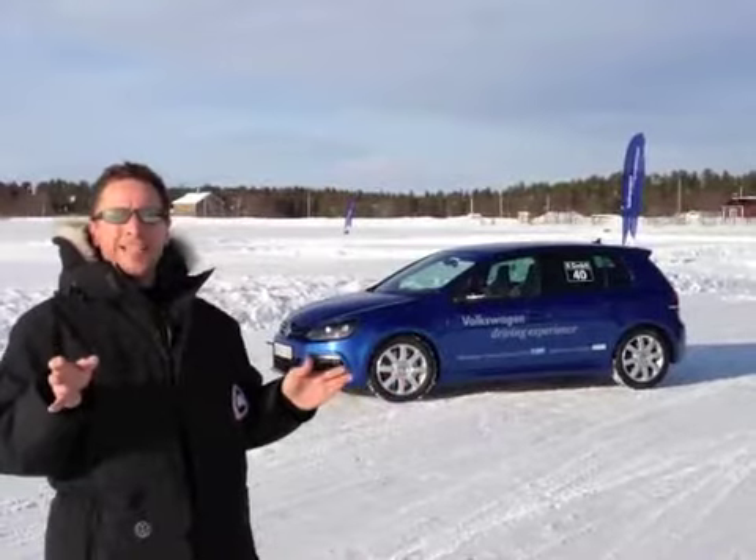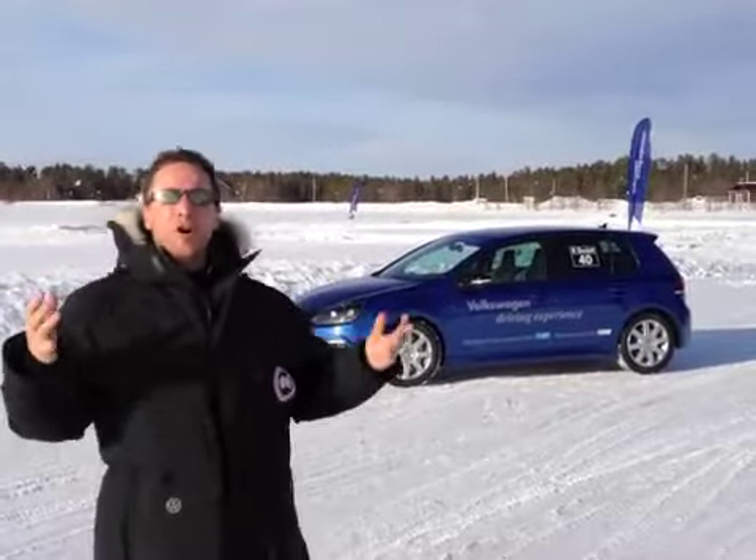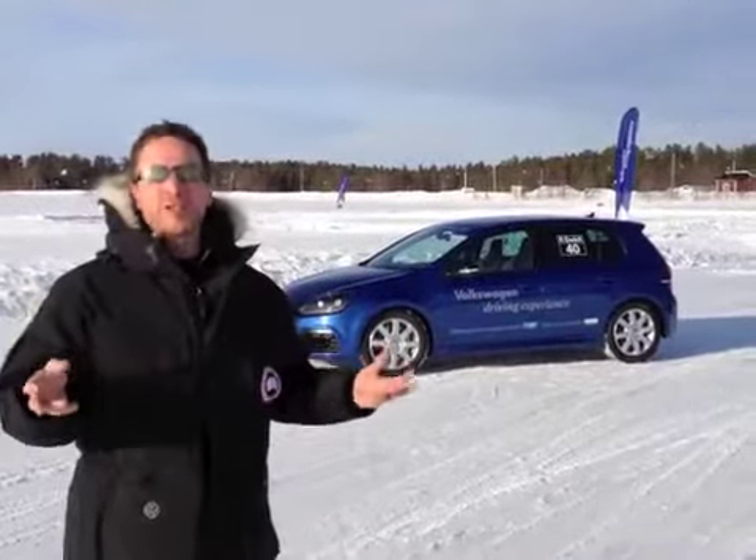We waited over two years for Volkswagen Canada to bring their high-performance Golf R, and then we had to come all the way to the Arctic Circle in Sweden to try it out. Let's see if the two-year wait was worth it.